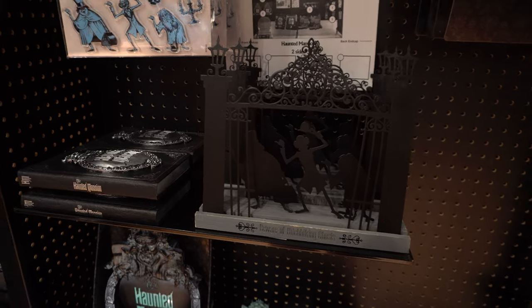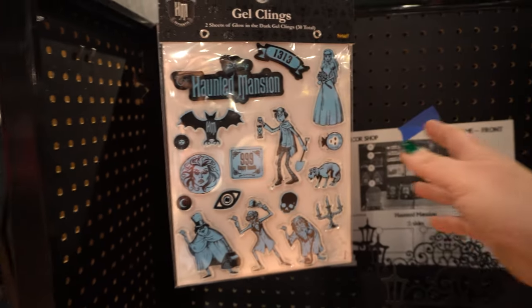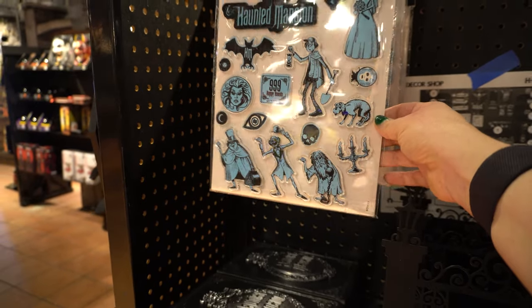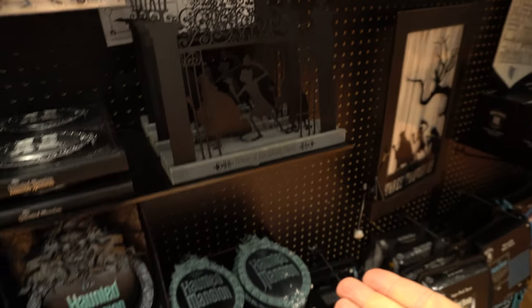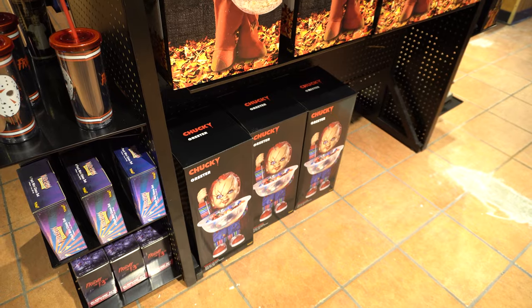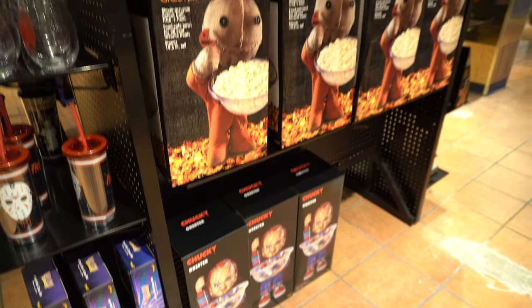Here's more Haunted Mansion stuff. A viewer let me know that the Haunted Mansion is from Disney — I had no idea, I've never been to Disney. But now I understand that the inflatables at Home Depot were because of the Haunted Mansion. Greeting your trick-or-treaters at the door and scaring the crap out of them.